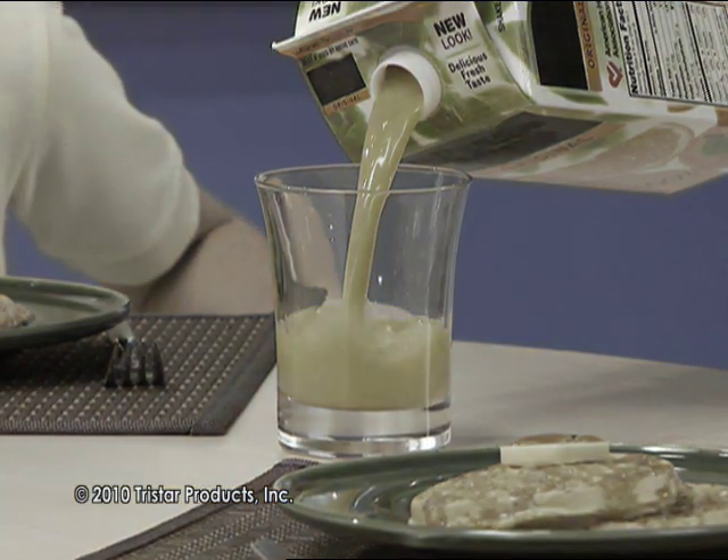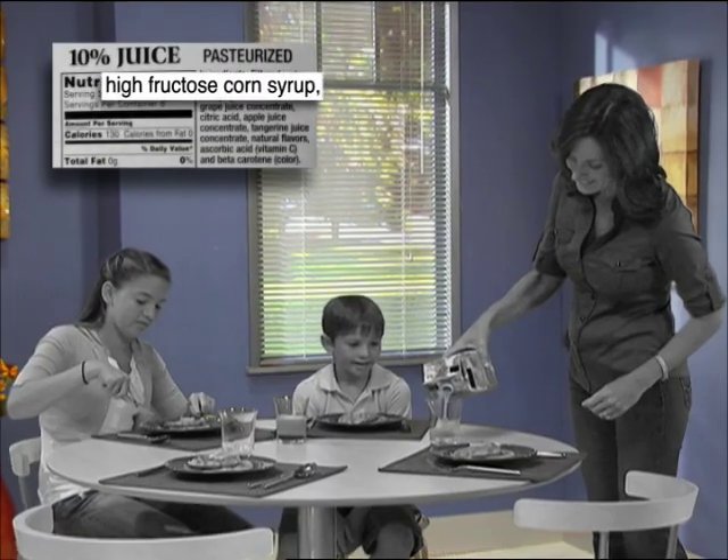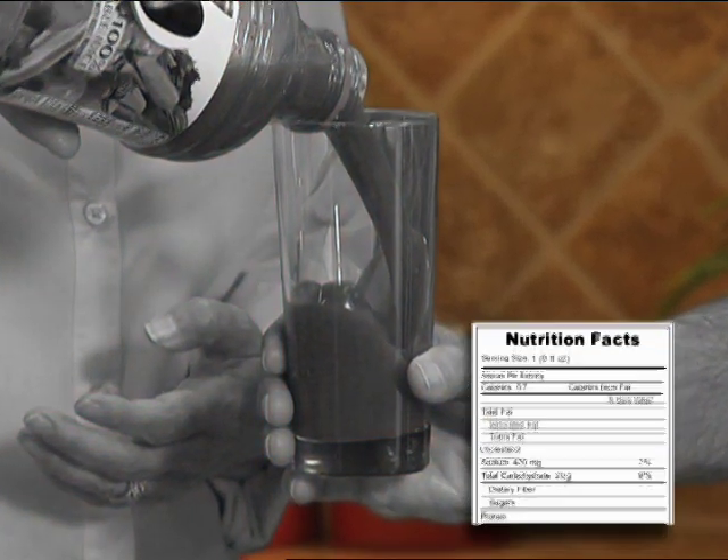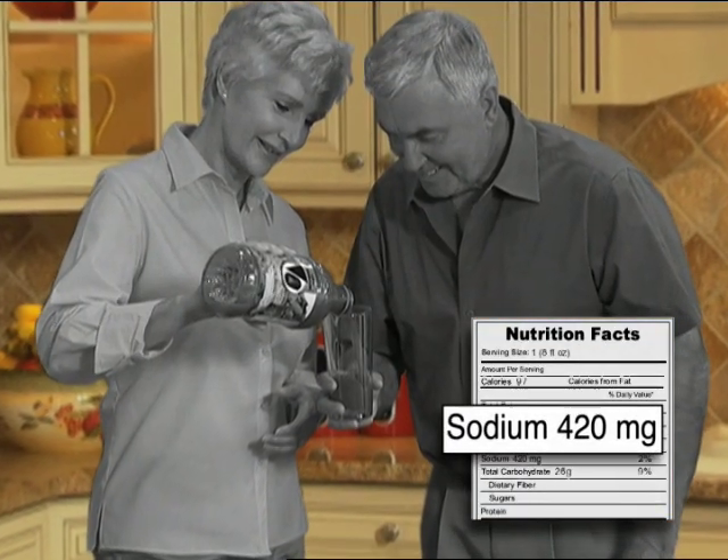Stop! Some store-bought fruit juices are loaded with added sweeteners and preservatives. Stop! Most vegetable juice cocktails have unbelievably high sodium contents.